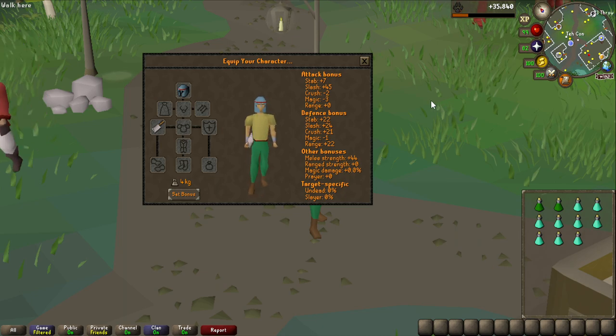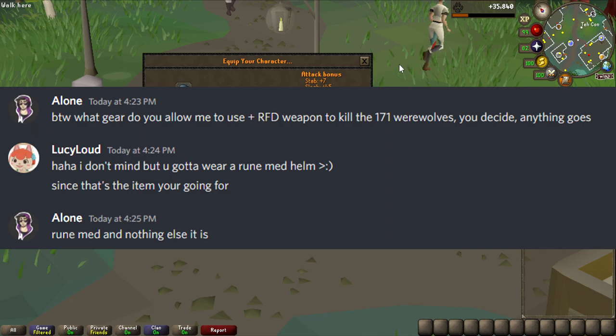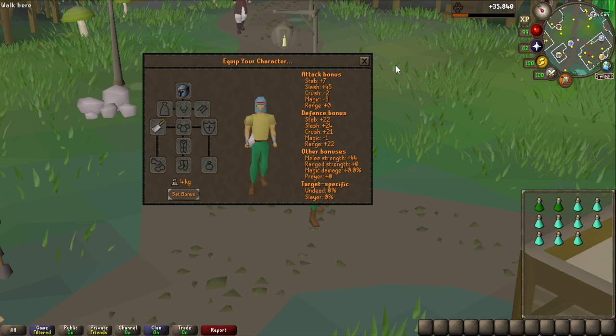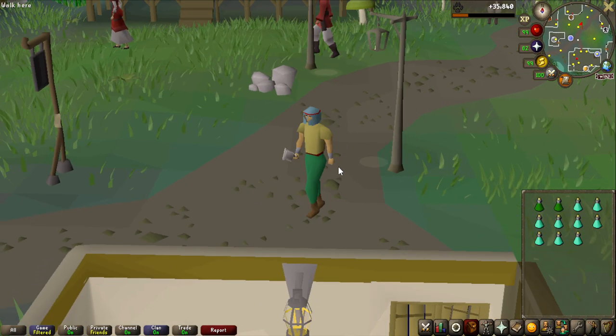I thought it was only fair that Lucy decides what armor I can use with the cleaver, and her only requirement was to use a rune med helm, so I think this is going to be the gear I'm using for 171 werewolf kills, or until I get the rune med helm drop from the werewolf. So let's get into it. At least I can use super combat potions. This is going to be bad.